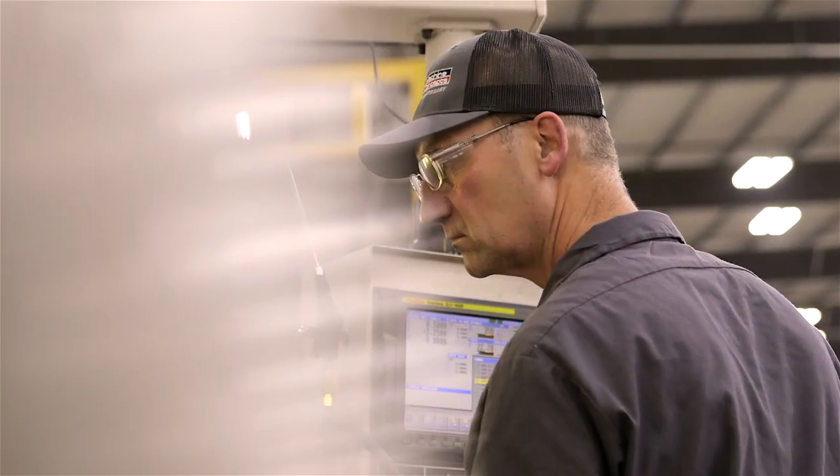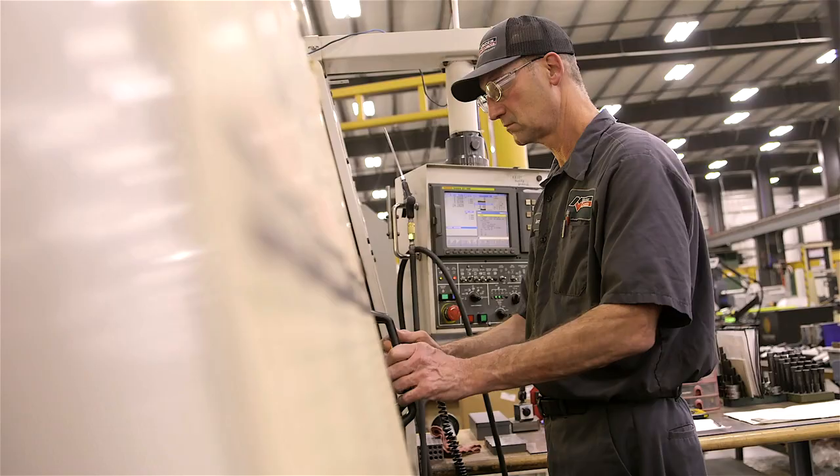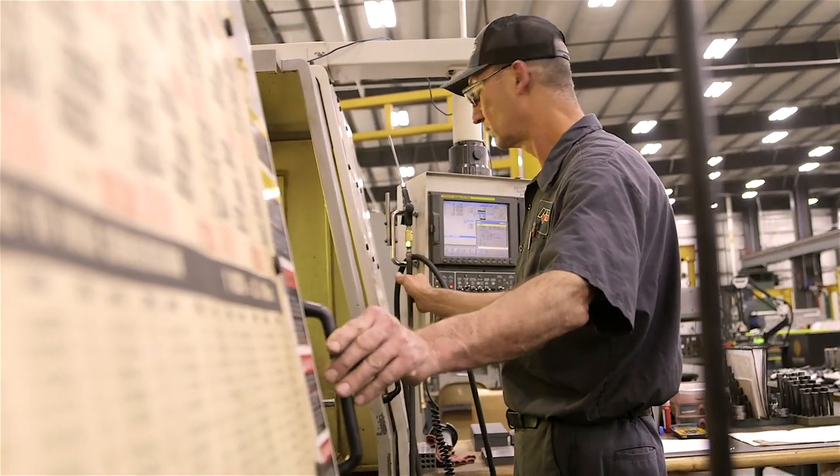At Machine Concepts, we have approximately 75 full-time employees and 15 part-time employees. Currently, there are seven or eight co-ops out of college working both on the floor and in the office doing engineering.